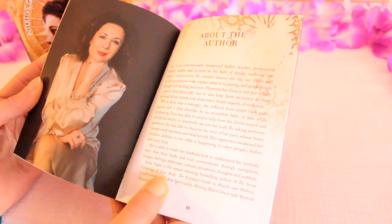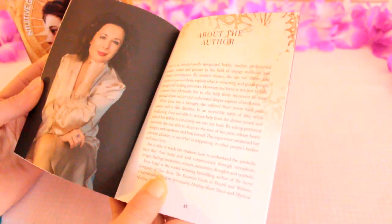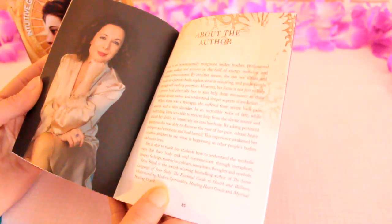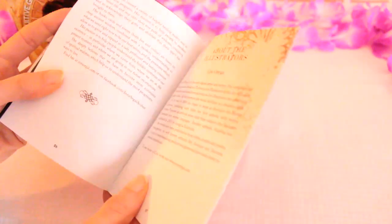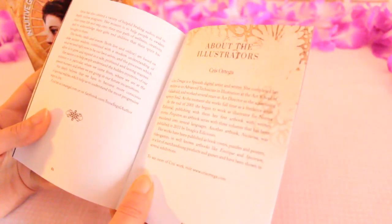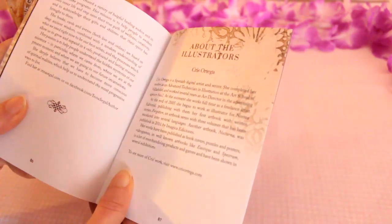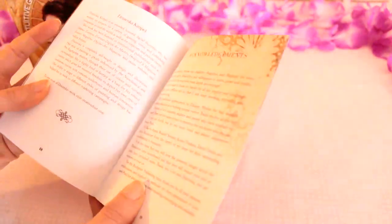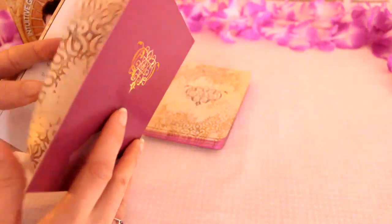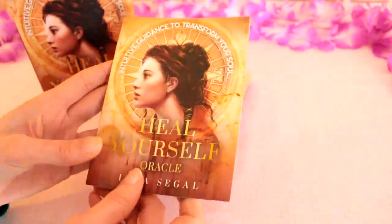She's an internationally recognised healer, teacher, professional speaker, author and pioneer in the field of energy medicine and human consciousness. And then the illustrator Chris Ortega is a Spanish digital artist and writer. So that's a nice little book.